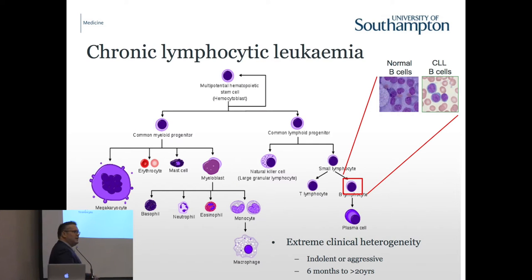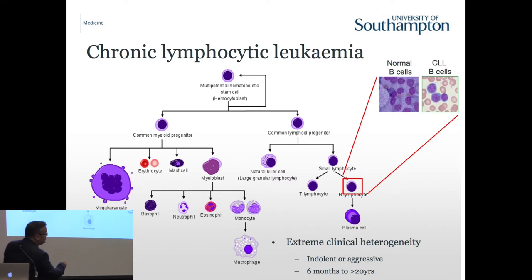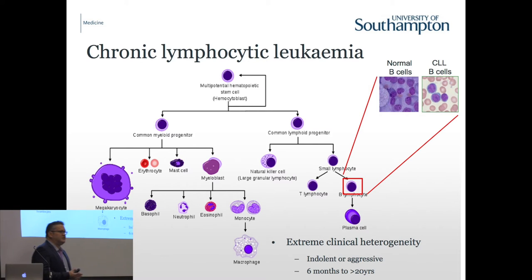This is a haemopoietic diagram showing all the different types of white cells in our bodies. Lymphoid cells include the B lymphocyte, which you've heard a lot about - these are the cells affected in patients with CLL. Ever since we discovered the B cell in 1971 and identified CLL as a disease, it's been known that there's incredible heterogeneity in the way patients respond. Genetics can help because genetic diversity reflects clinical diversity, and hopefully we can use genetics to direct how we treat and manage these patients.